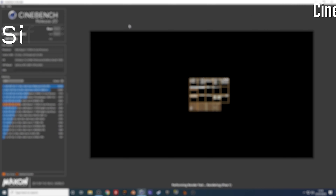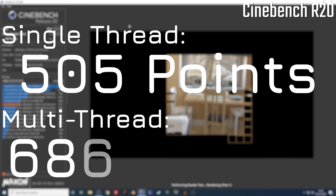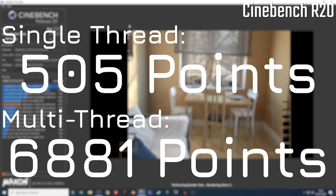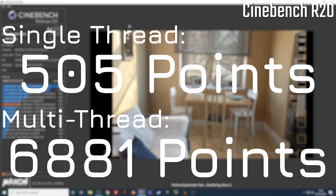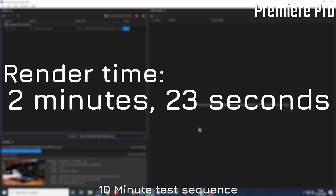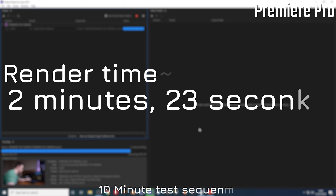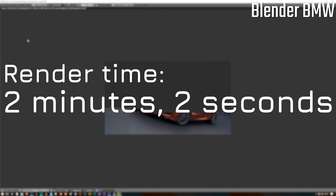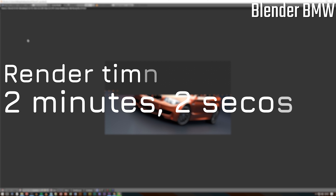When it comes to CPU-bound productivity tasks, starting with synthetic benchmarks: in Cinebench, you have 505 points in single-threaded score and 6,881 in the multi-threaded. This is incredibly impressive. When it comes to Premiere Pro, I have a 10-minute test sequence that I render out with CPU encoding only, and it only took 2 minutes and 23 seconds, which is quite frankly incredible. As for the BMW Blender render test, this one took 2 minutes and 2 seconds. You can pretty much do any creative task on this with relative ease.